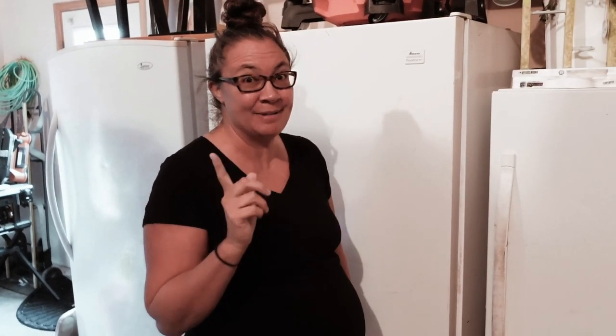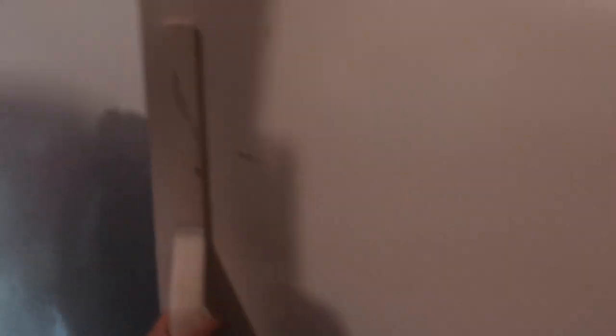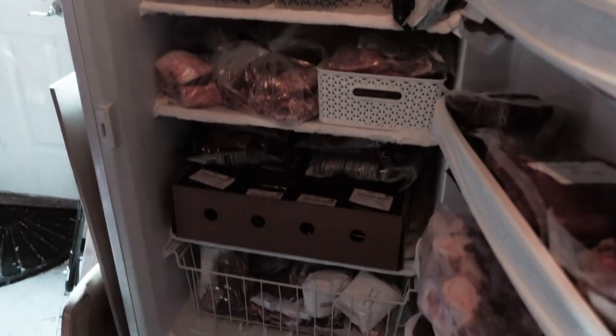Lastly, we have this disaster of a garage, which we're going to ignore all of except for the freezers, and we're not going to do any major organizing. We have this freezer, this freezer, and this freezer. The problem is that we need to make a lot of space.